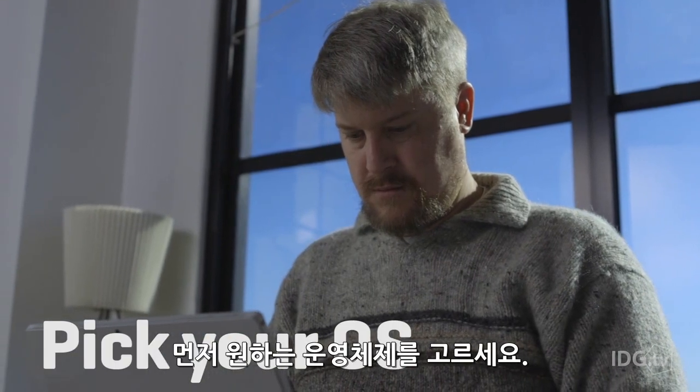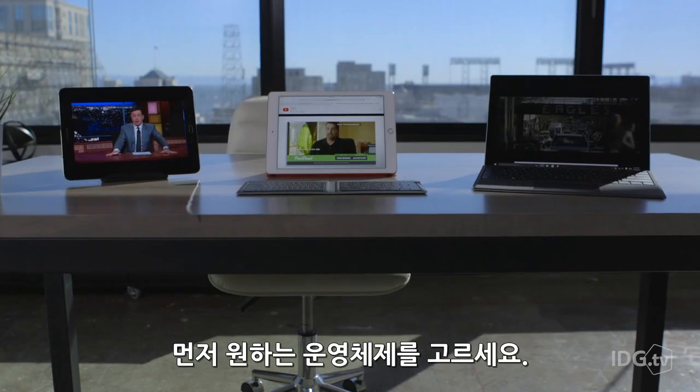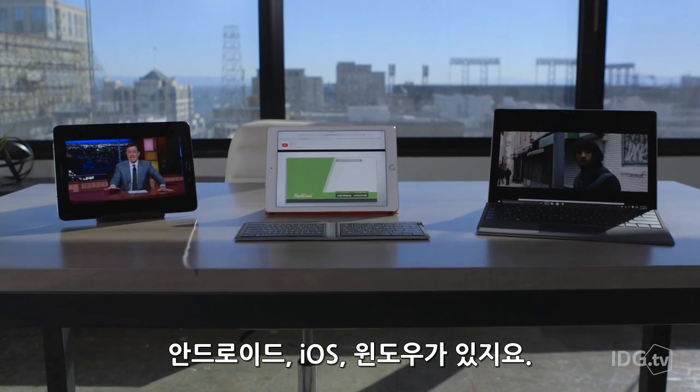First off, figure out what operating system you want to invest in: Android, iOS, or Windows.